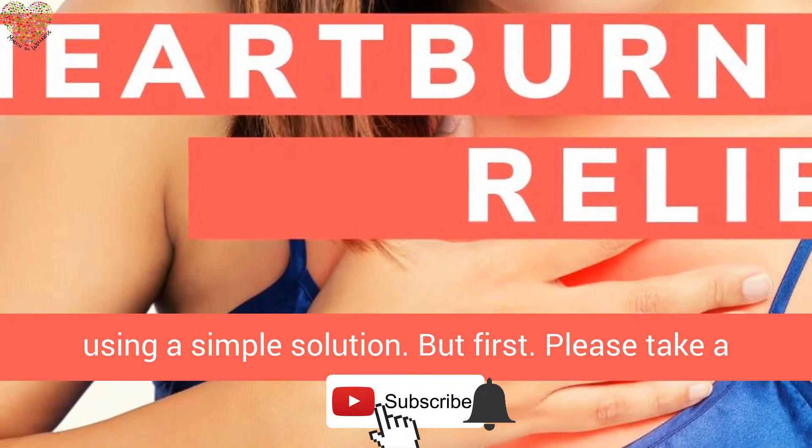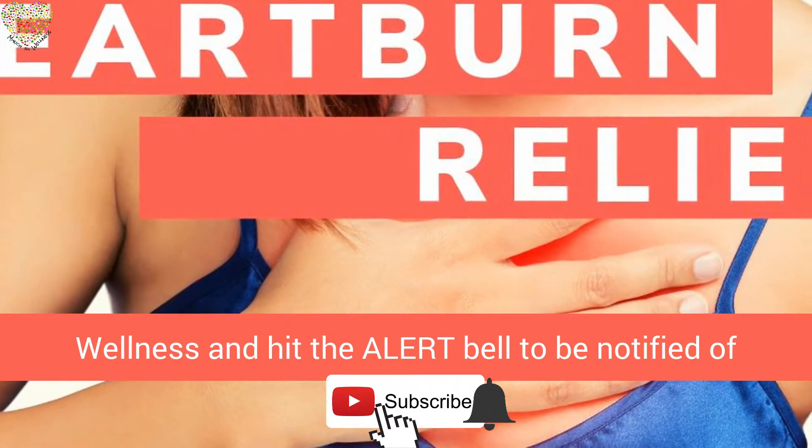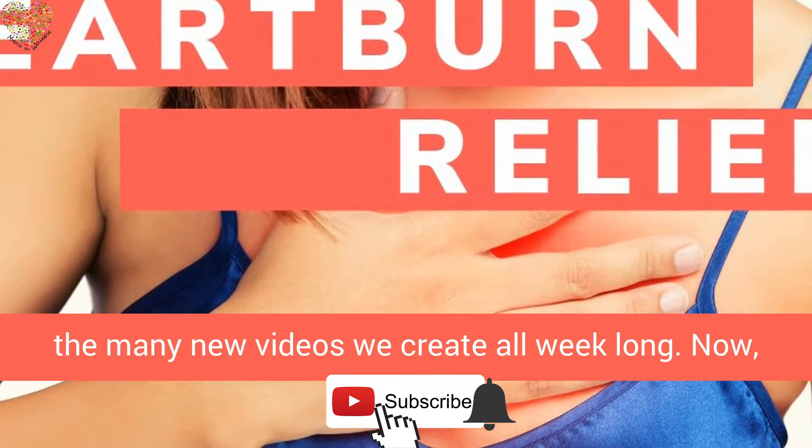But first, please take a minute to subscribe to our channel, Munch for Wellness, and hit the alert bell to be notified of the many new videos we create all week long.